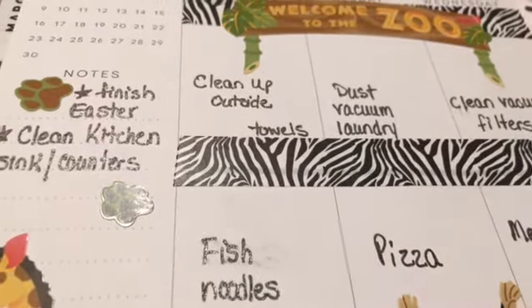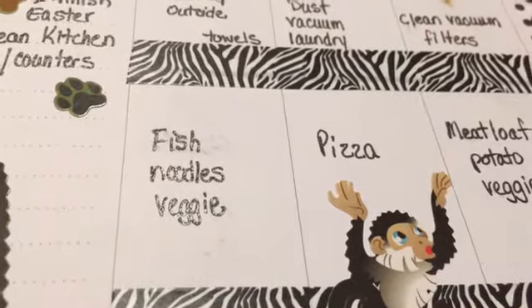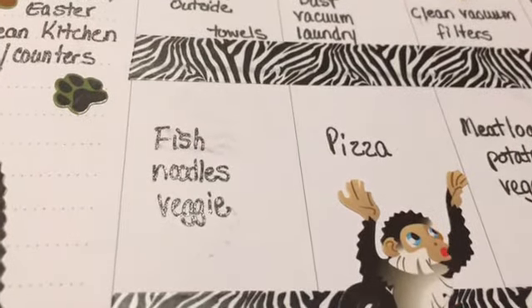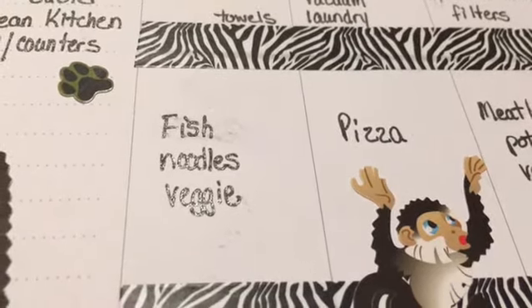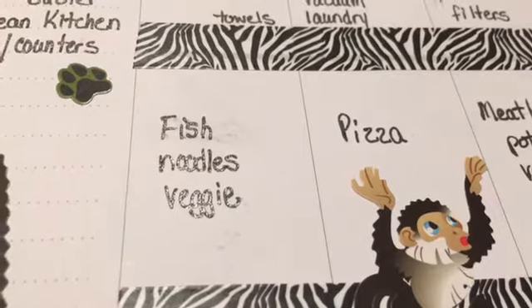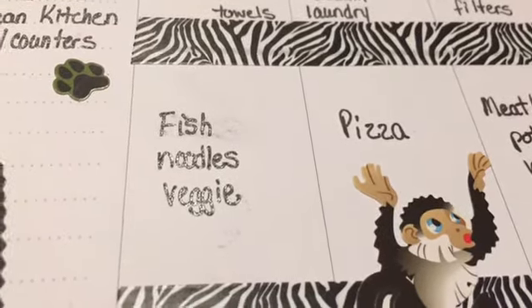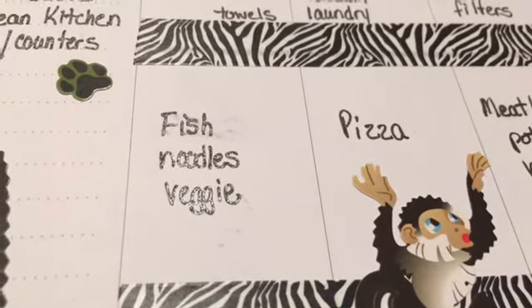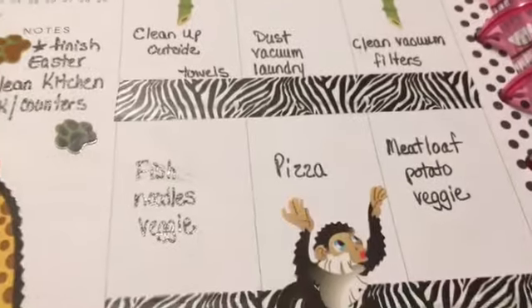I did get my towels done so I got a lot done today. We did not have fish and noodles — I had a salad and my husband and daughter had cheese steak sandwiches and french fries.